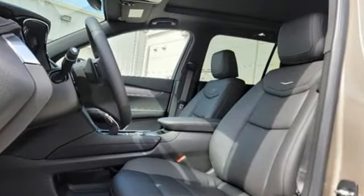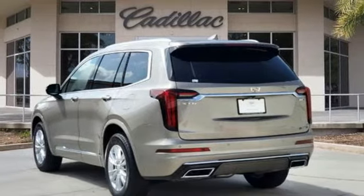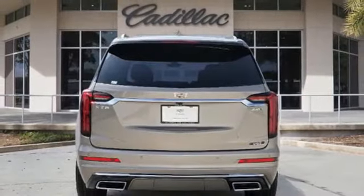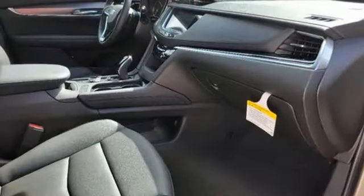Intercooled turbo inline four-cylinder engine. Gas pressurized shocks. Streaming audio. Wi-Fi hotspot. Dual zone climate control. Auto dimming rear view mirror. AM-FM satellite radio.